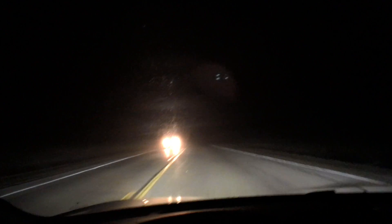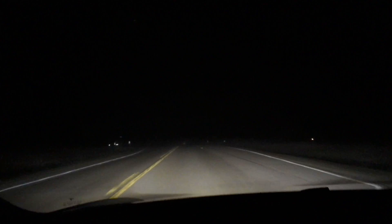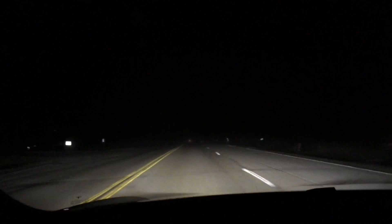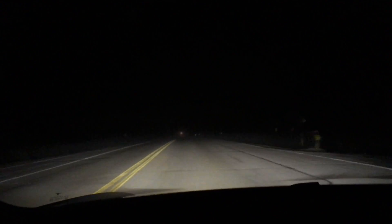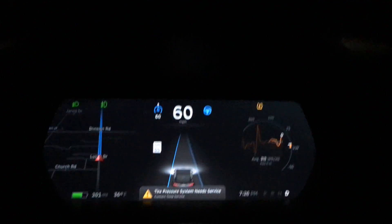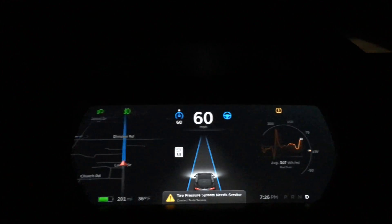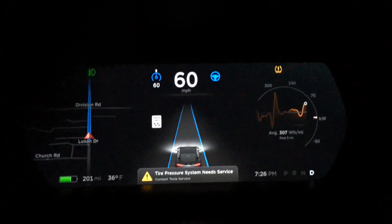I just drove down this road before the fog rolled in, in the dark, and Autopilot actually had some problems with a lot of disappearing lane markers. However, within the fog, for some reason, it seems to be doing a better job.